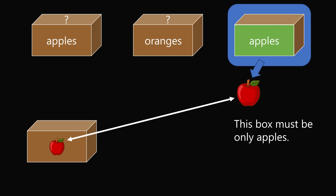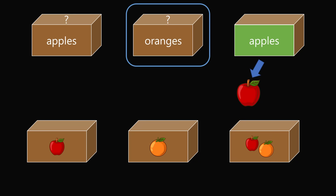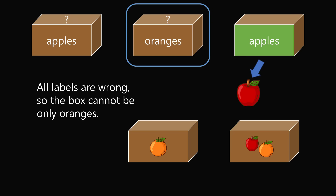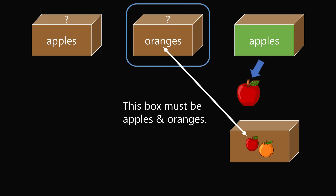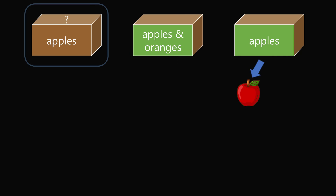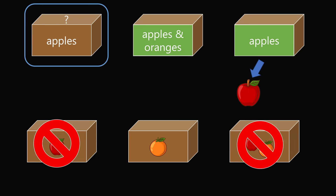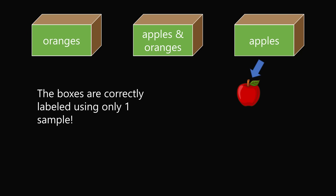But it seems like we've only solved for the label of one box. What can we deduce for the remaining two boxes? Consider the box labeled oranges. It could have only apples, only oranges, or apples and oranges. But we've already used the label of apples, so we can eliminate that possibility. We also know all of the box labels are wrong, so this box cannot truly contain only oranges. We eliminate this possibility. This leaves only one option: the box labeled oranges must actually contain both apples and oranges. Now we are down to one box — by the process of elimination, this box must contain only oranges. We have correctly labeled all of the boxes using just one sample.